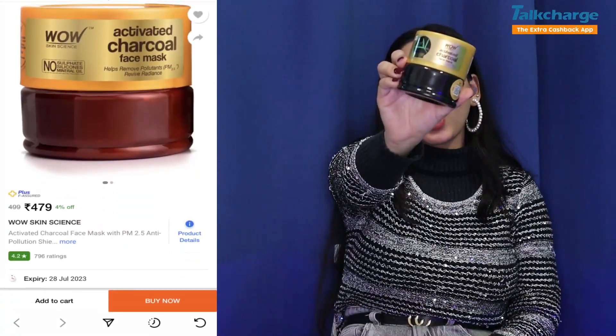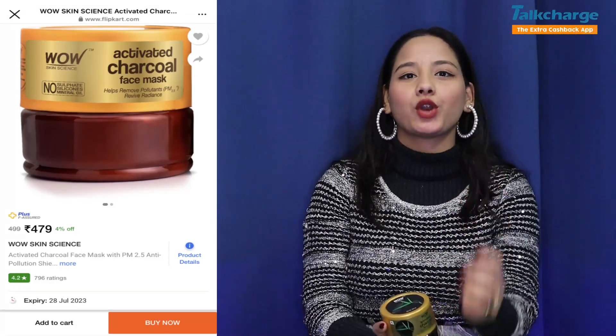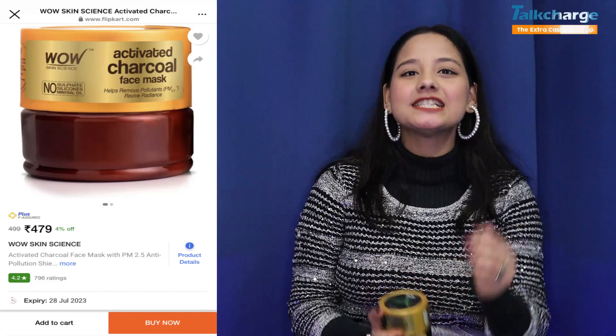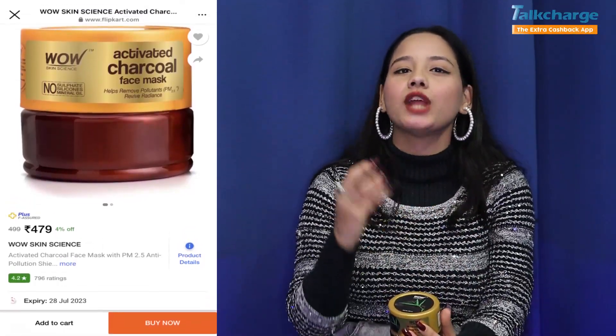Our second product is WOW Skin Sciences. Its price is $479 and you will get a 200g product. The most important thing is that it fights pollution particles, dust, and dead skin. It makes your skin smooth and glowy.